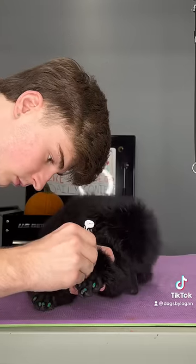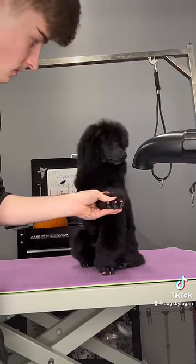Speaking of fugly, why did my side profile look like that? Oh my god. But anyways...